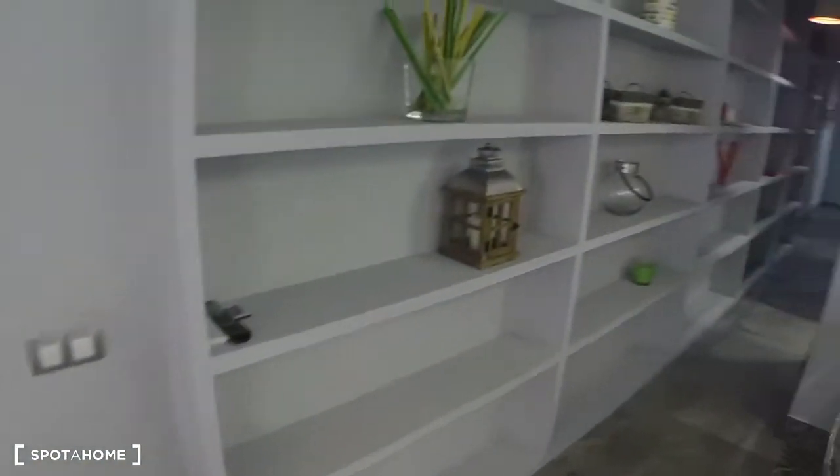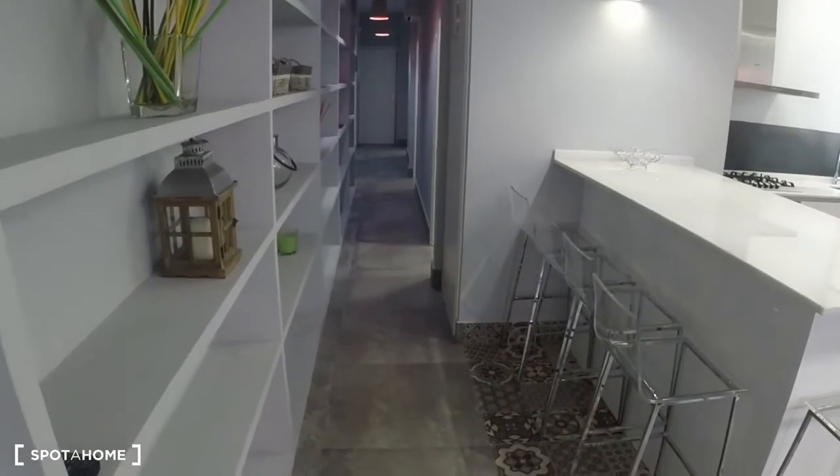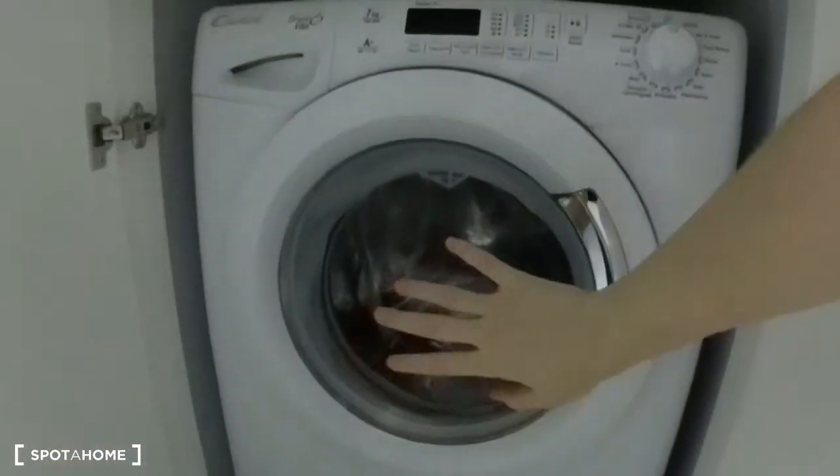Now we're going to go down the long hall. You can see directly in front of me all the way down there — that's the front door. Over here is a cleaning closet and the washing machine is hidden in here, which is really convenient.